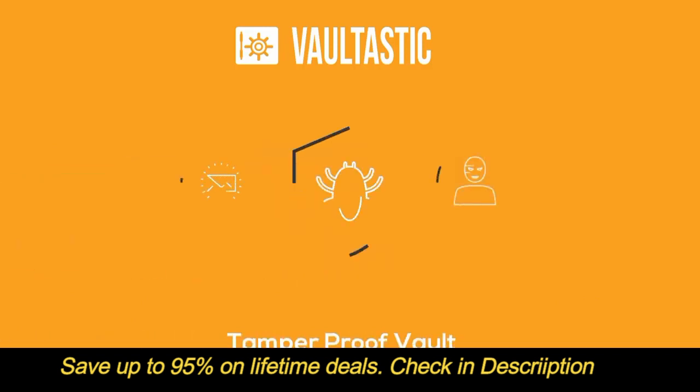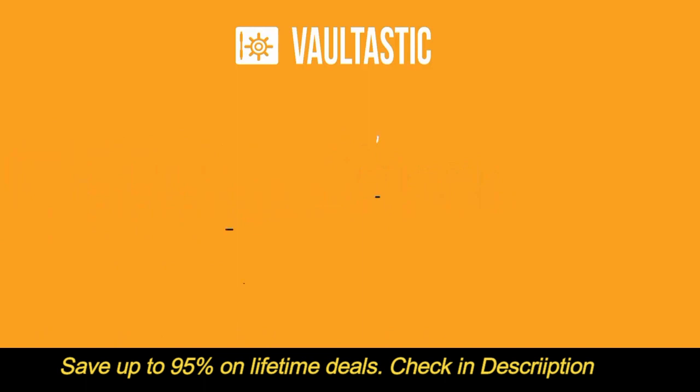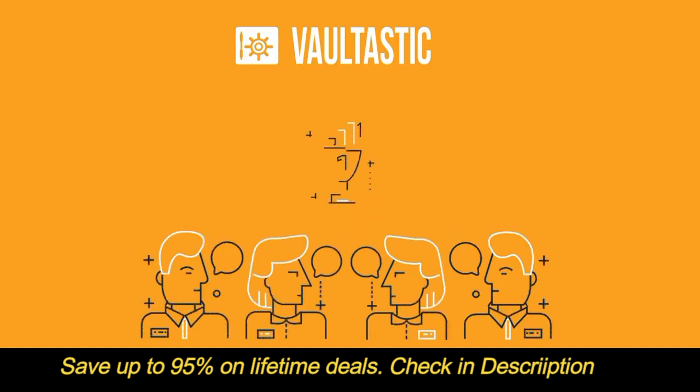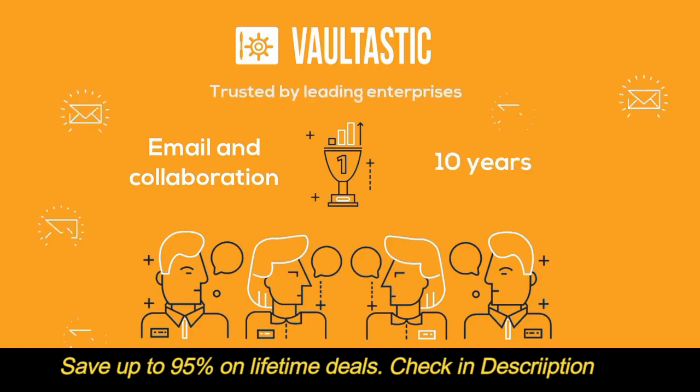Vaultastic is safe from accidental or malicious deletion of mail and user accounts, making it a tamper-proof vault. Vaultastic archives mails before they are delivered to the user's inbox, which guarantees that all the mails exchanged by a user are always archived. Vaultastic has been built by an award-winning team that has been servicing the email and collaboration needs over the last 10 years and is trusted by leading enterprises.